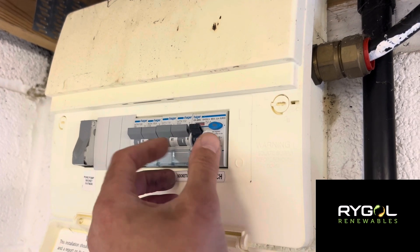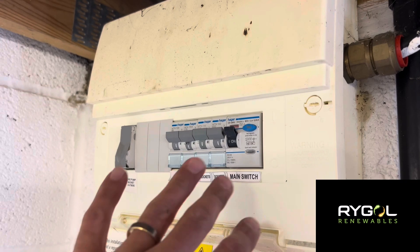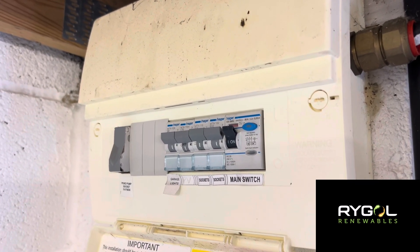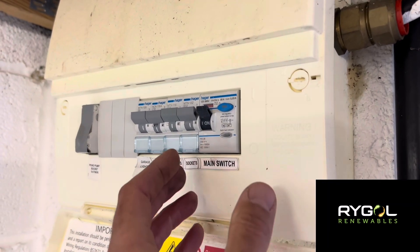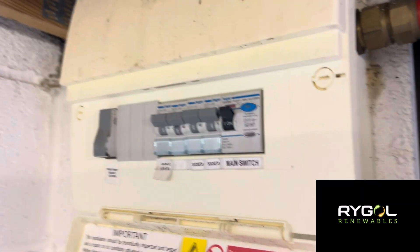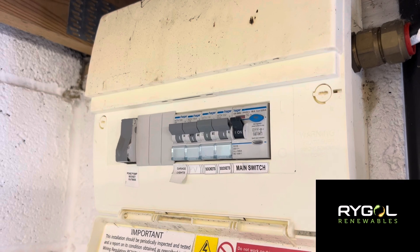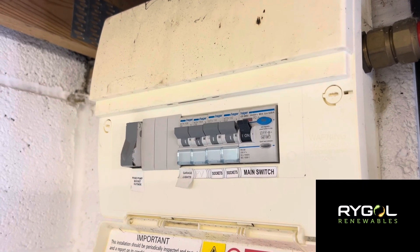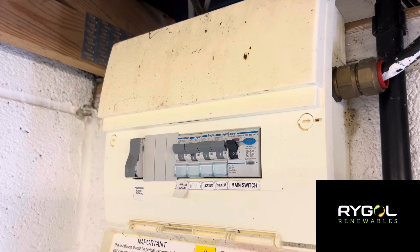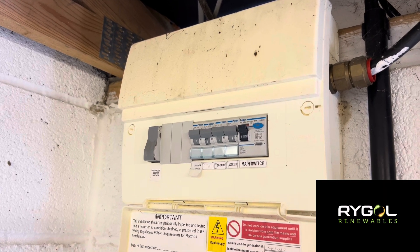A lot of consumer units have two RCDs — one controlling each half of the circuits — which is better than one, but you still lose several circuits and have to figure out which one caused the problem. With a full RCBO consumer unit, it eradicates that issue entirely. It could be the difference between needing to call an electrician or figuring it out yourself — for example, identifying it's the socket circuit and realising it's that old fridge you've had for 15 years.